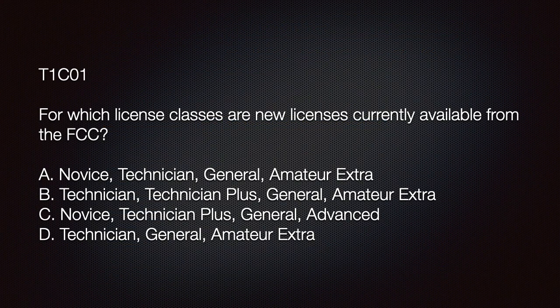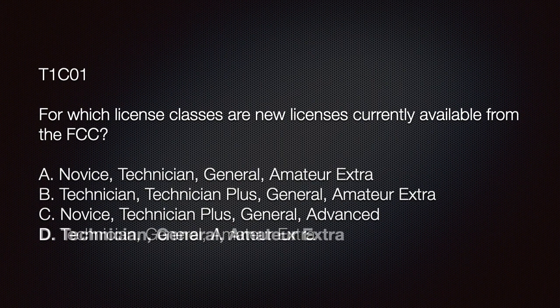On the exam you may see this question: 'For which license classes are new licenses currently available from the FCC?' The answer choices are: A) Novice, Technician, General, Amateur Extra; B) Technician, Technician Plus, General, Amateur Extra; C) Novice, Technician Plus, General, Advanced; or D) Technician, General, Amateur Extra. If you answer D, you're off to a great start — Technician, General, Amateur Extra is correct.